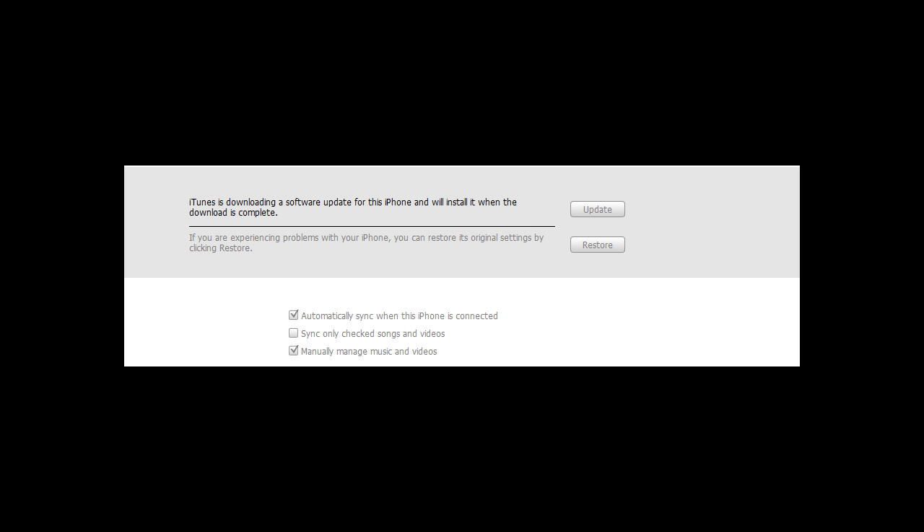So right now let's go into the download section. You do have to download the software obviously and then you have to install it. So here it is downloading for me.